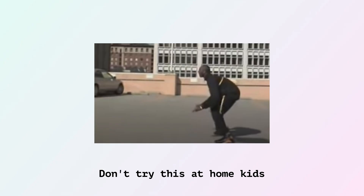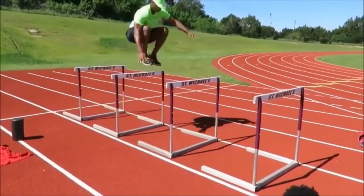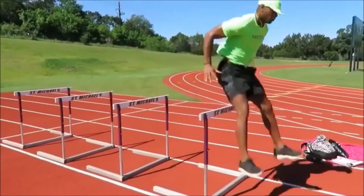According to research, to improve vertical jump performance, a combination of plyometrics and weight training is ideal. Both of these methods are used in standard sprint training.